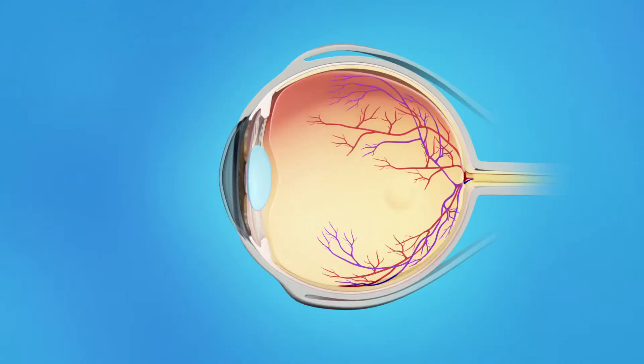As we age, the vitreous becomes less like jelly and more like liquid. Usually, the vitreous is only loosely attached to the retina, so as the eye moves, the vitreous moves away from the retina without causing problems. Sometimes, the vitreous does not fully separate from the back of the eye and remains attached to the macula. This is called vitreomacular adhesion, or VMA.